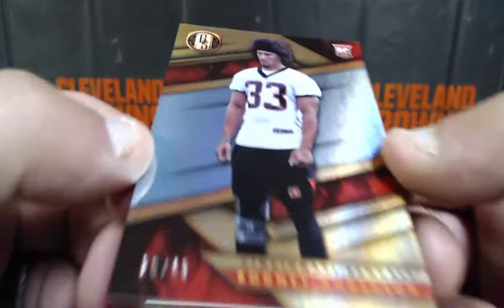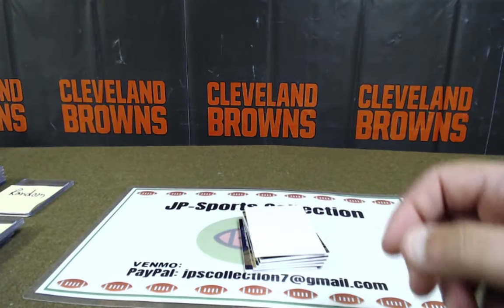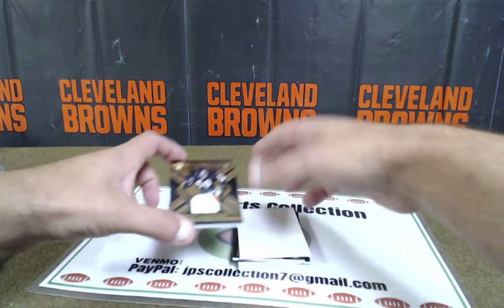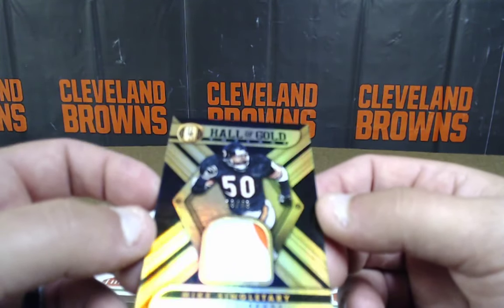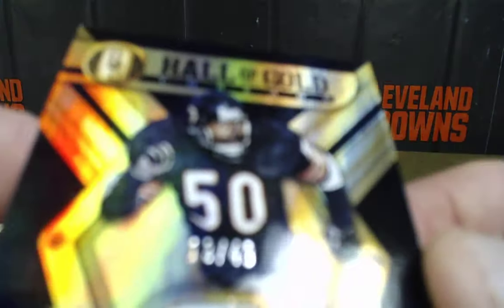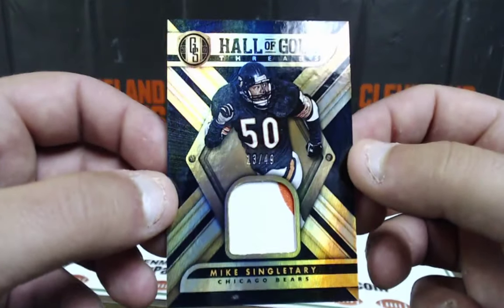Rodney Anderson, 26 out of 49, base. Rodney Anderson for the Bengals — NFC North, going to Colin McClendon. Come on — Mike Singletary, Chicago Bears, old school two-color patch. 13 of 49, going to the NFC North, Big Time Tim. Mike Singletary.